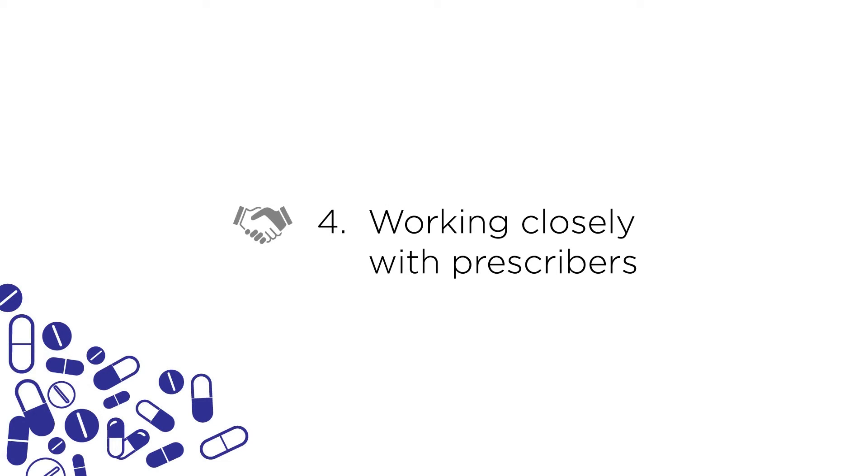Number four: continuing to develop those great relationships you have with the doctors that you work with. Pharmacists can engage with prescribers to help influence or even change some of the antibiotic decisions that they may have made on patients when prescribing, and as we get a more fulsome electronic health record in this country, pharmacists will have even more information to help guide the right decisions towards the right antibiotics.